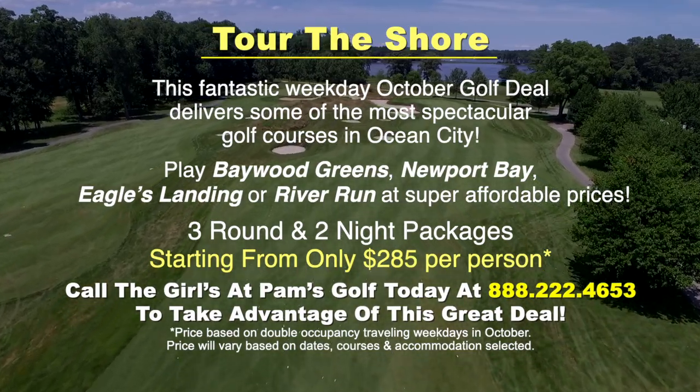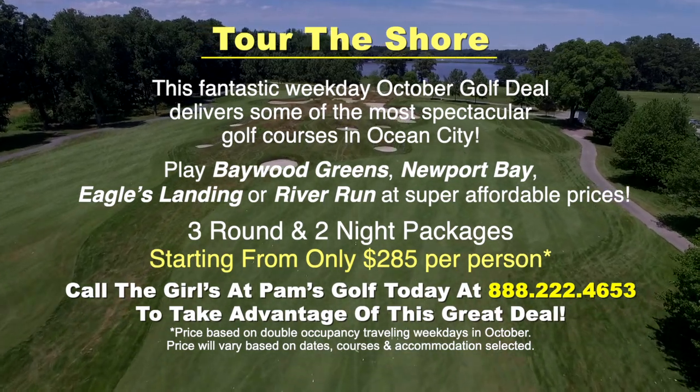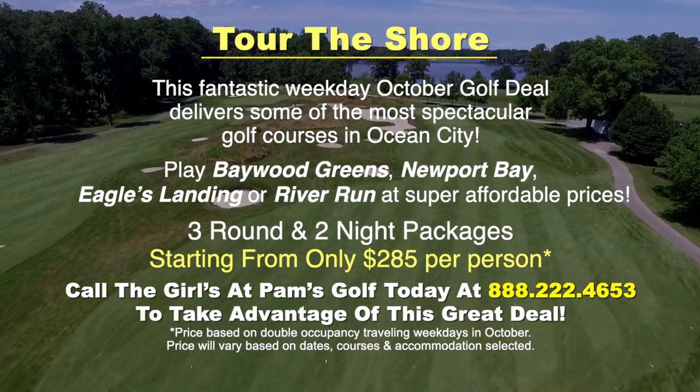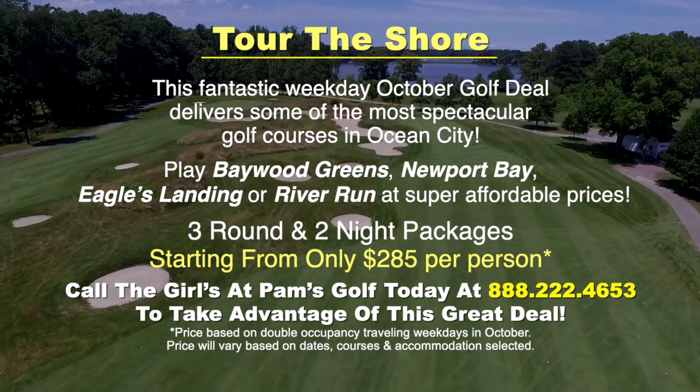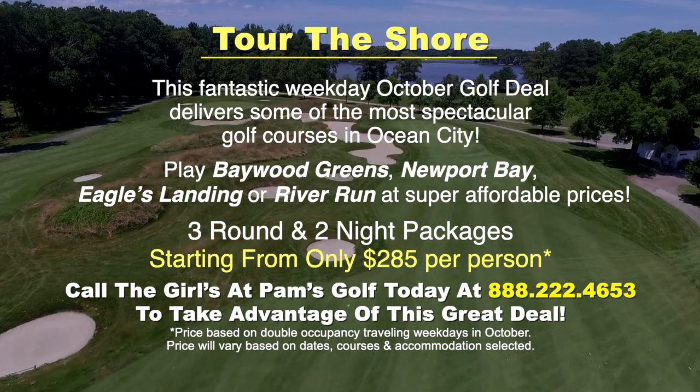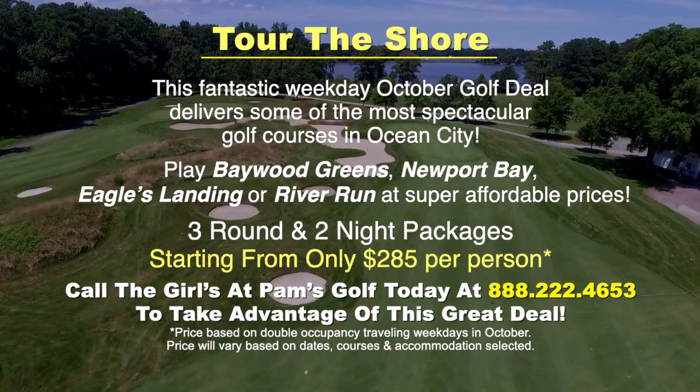PAM's is the biggest and the best — nobody does Ocean City Golf better. Tour the Shore: this fantastic weekday October golf deal delivers some of the most spectacular golf courses in Ocean City. Play Baywood Greens, Newport Bay, Eagles Landing, or River Run at super affordable prices. Three-round, two-night packages start from only $285 per person. Call 888-222-GOLF, that's 888-222-4653, or visit tv.pamsocgolf.com.